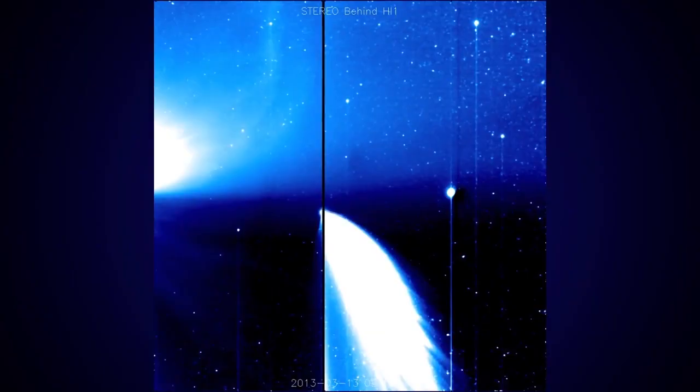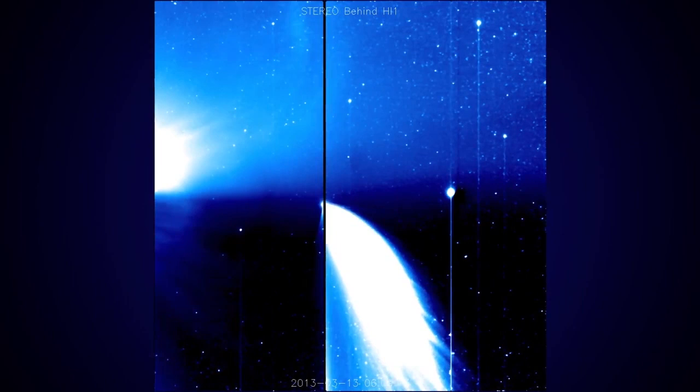Last week, the comet PanSTARRS dipped within the orbit of Mercury, making its tail visible in the night sky. Although its light is already dimming, you might still be able to see it faintly until the end of March. But if you missed out altogether, no need to worry — in November, we can expect an even larger, brighter comet called ISON. Astronomers are calling it the comet of the century, and think it could shine even brighter than the moon.